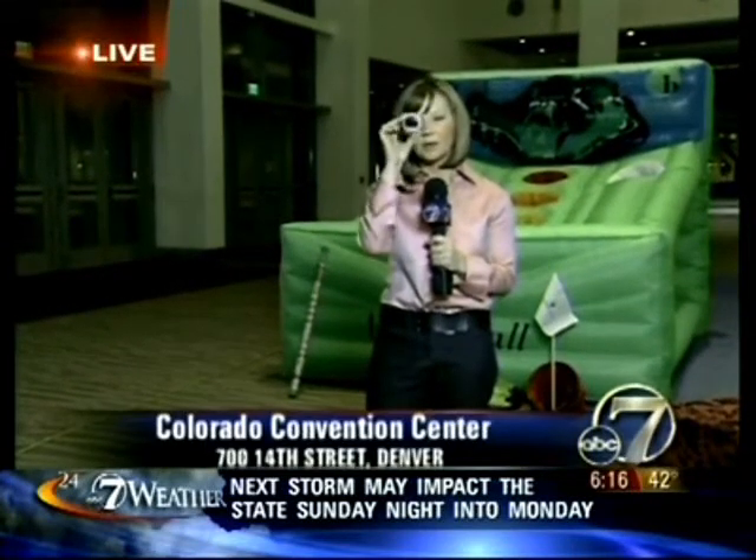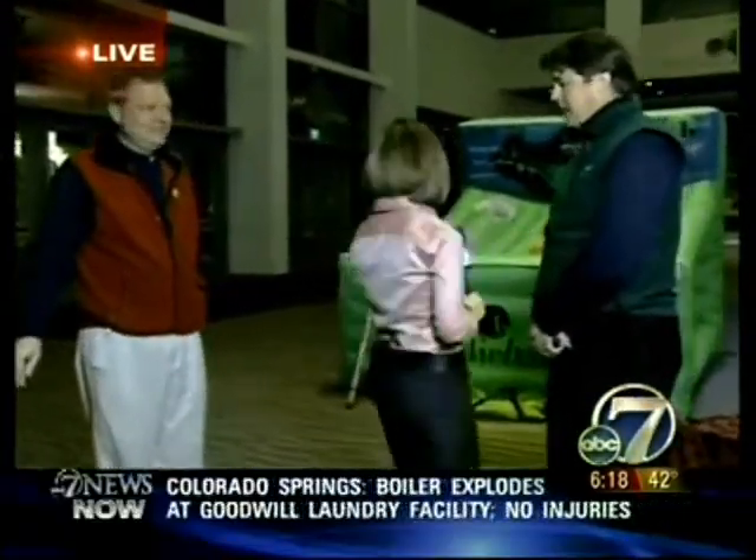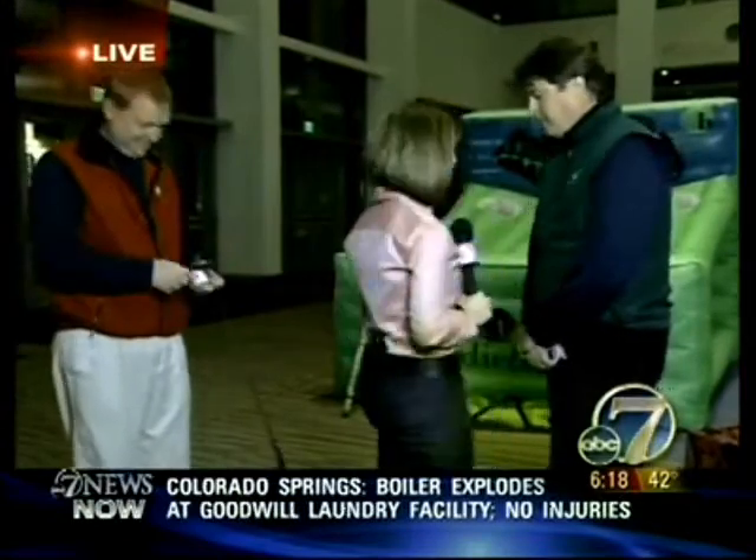We're going to introduce you to Birdie Ball. To get you in the golf mood, this is actually called the Birdie Ball — it's like a golf ball, and we'll show you how it works. We've got a demonstration. Joining me now are the Birdie Ball guys. This is John Breaker. Tell me about this, and while you're doing this, we're going to have Paul back here demonstrate how it works.